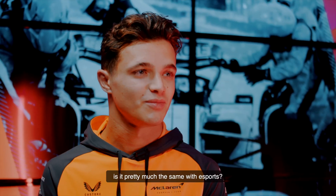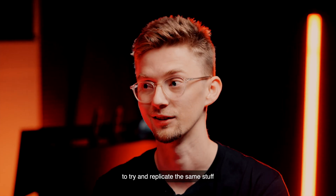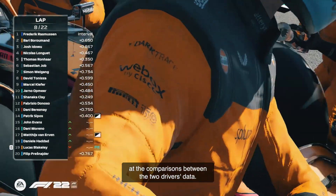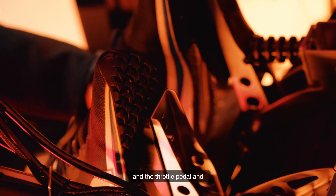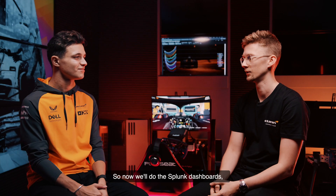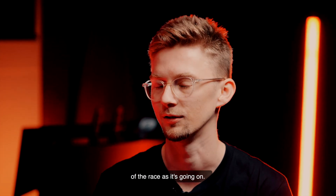Is it pretty much the same with Esports? I think we're definitely catching up to real life Formula 1 on the Esports side, and there's lots of software programs that we're using to try and replicate the same stuff. We've been using Splunk to look at the comparisons between the two drivers' data, analysing the way that they're using the brake and the throttle pedal, and not applying too much steering in the corners. Now with the Splunk dashboards, we're starting to replicate some of the tools that you use. It's so useful for me as a strategist to be able to have that full picture of the race as it's going on.